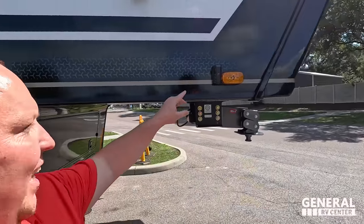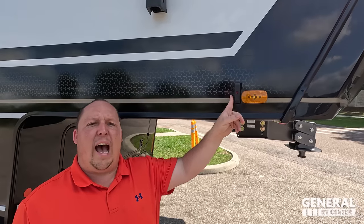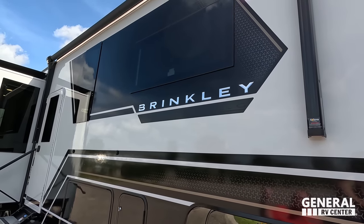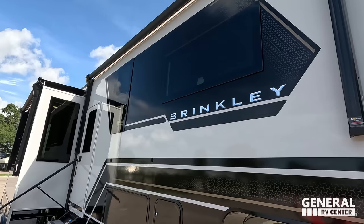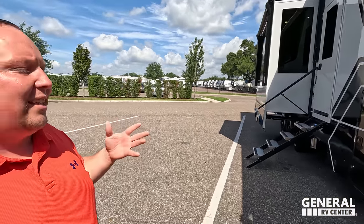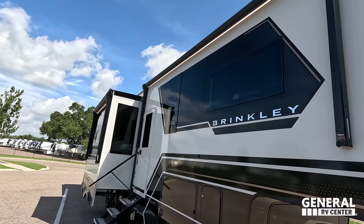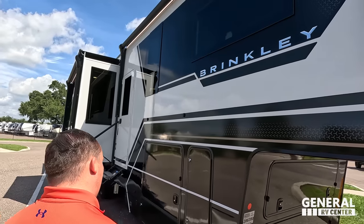Right over here we have the Furion side camera marker lights — I absolutely love how Brinkley is giving you this. Coming on down, look at these awesome windows made by Lippert. They're squared off — so futuristic and modern looking. Very nice power awning with an LED light under it, and there is a power awning on that slide-out as well.